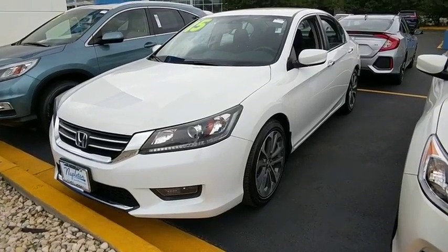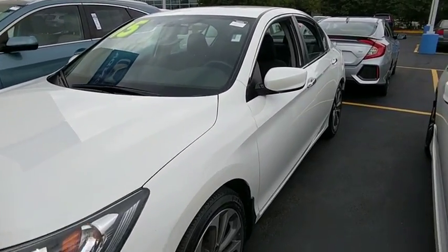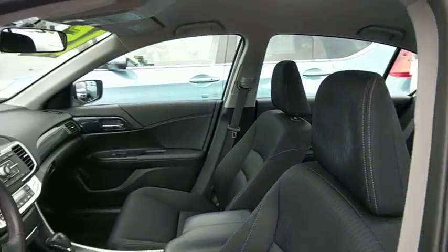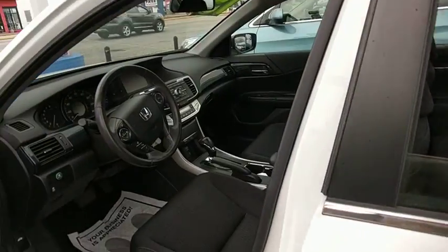The 2015 Honda Accord: ingeniously simple, yet overflowing with luxury and technological creativity. All that and more in the Accord.